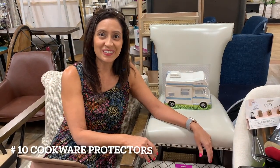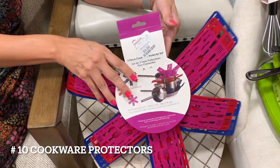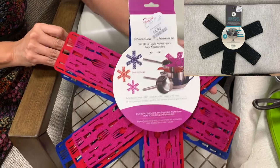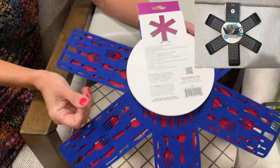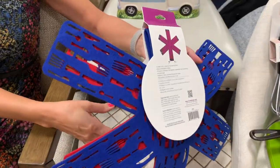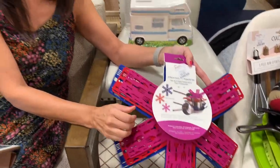Number 10, cookware protectors. These allow you to safely stack your cookware without scrapes and scratches. You can also use these for stacking glass or metal bowls. They prevent any clanging or vibration noises when driving in your RV. I have included a link that is Amazon choice rated and includes a set of twelve with three different sizes.